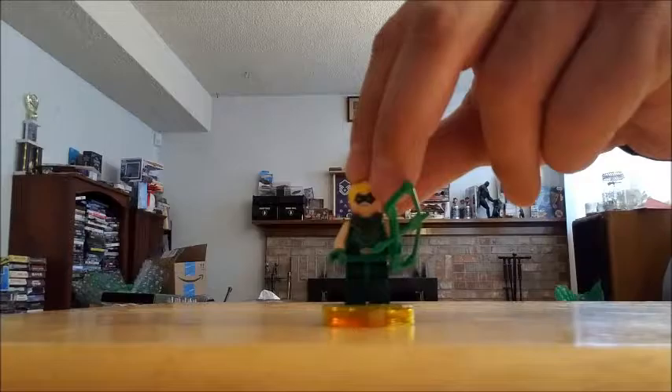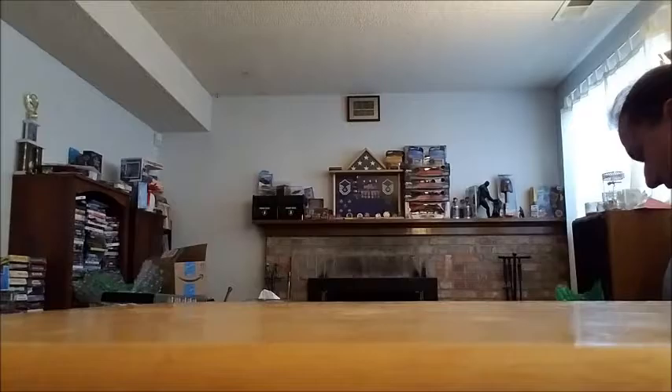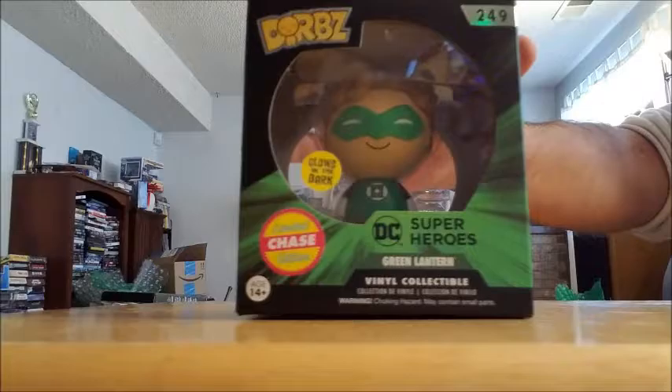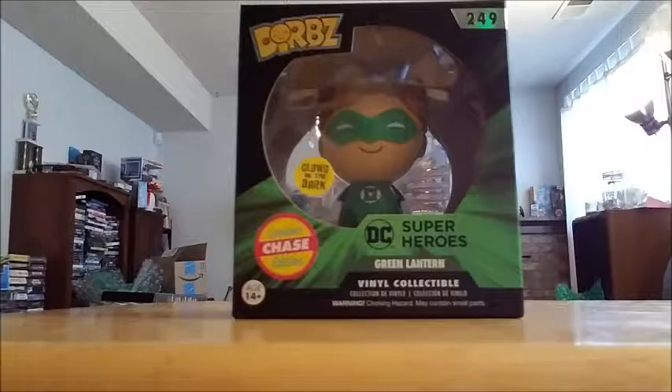I think that's it for the Funkos — actually no, one more Funko piece, but it's not a Pop. I've got a Dorbs. I don't do a lot of Dorbs, but my son loves it — his favorite color is green and he's a big Green Lantern fan. That is of course the Chase Edition Glow-in-the-Dark Dorb.